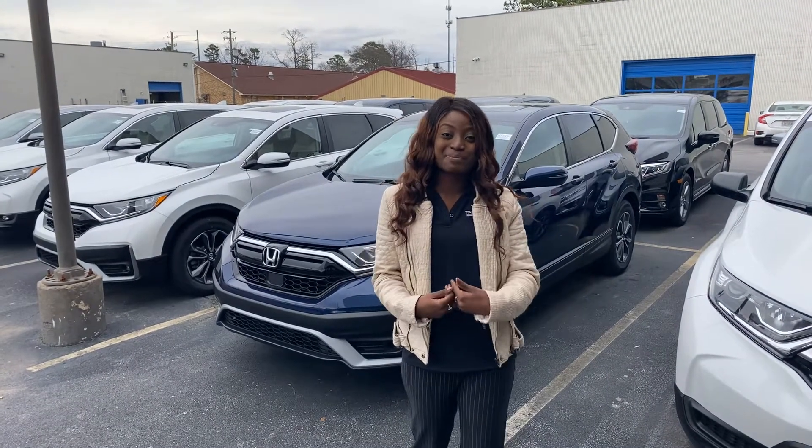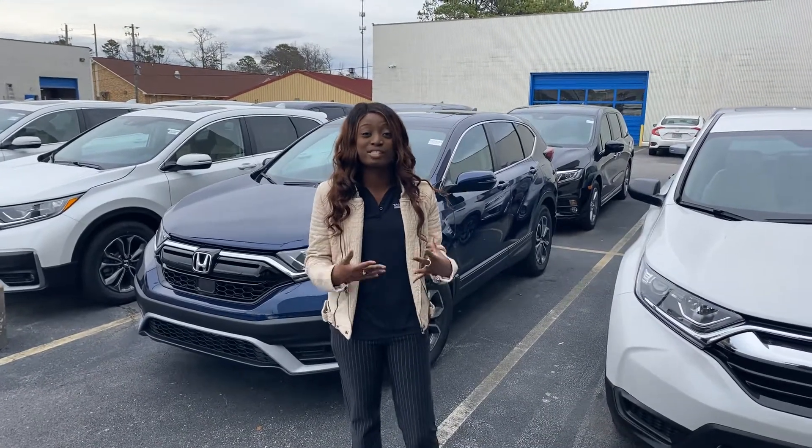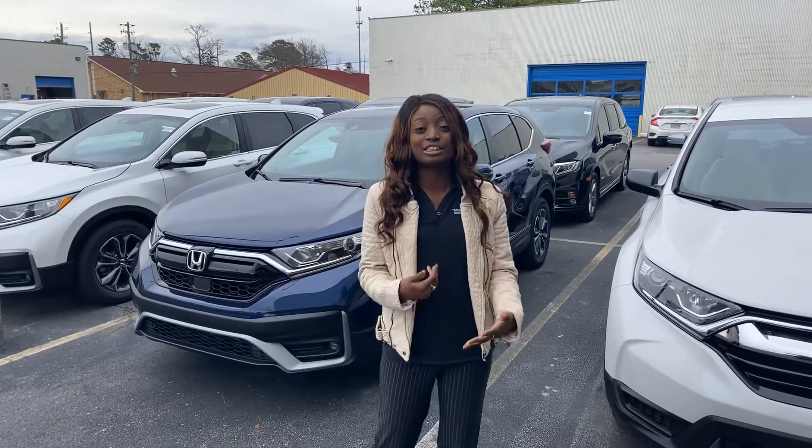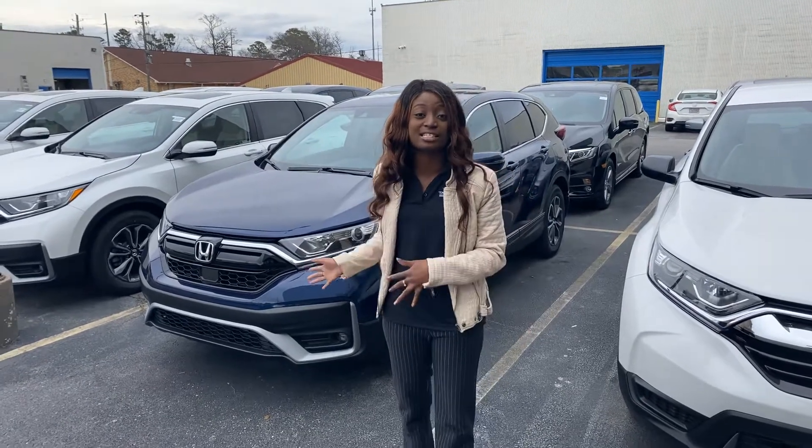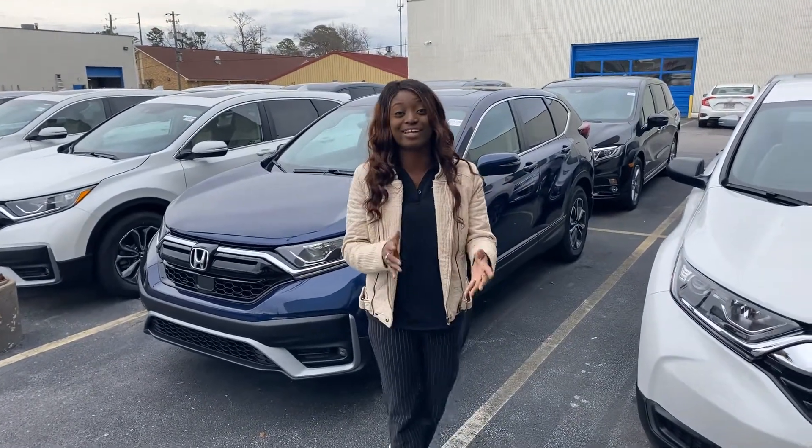Hey, good evening Charles. My name is Brianna and I'll be your product specialist here at Tamron Condon Hoover. Thank you so much for your online inquiry. I just wanted to take the time to make this short video to introduce myself and show you a few things that come standard on the CR-V EX.